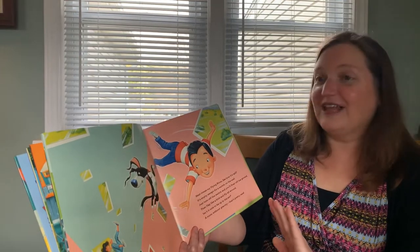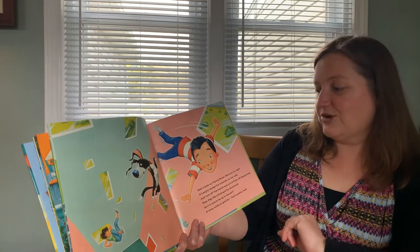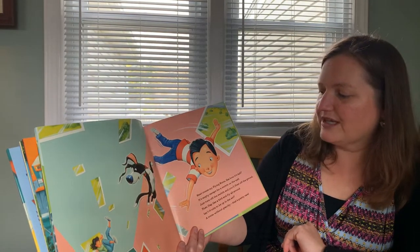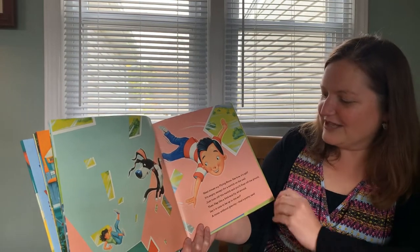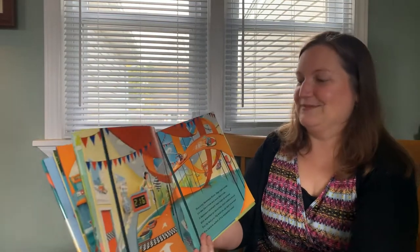Next comes my flying room. See how it's tall? It's empty except for that switch on the wall. Just turn off the switch and you'll float off the ground. Then flap like a bird and you'll fly all around. Isn't it nice to be up in the air? A room without gravity? Well, that's pretty rare. This art's really cool too.